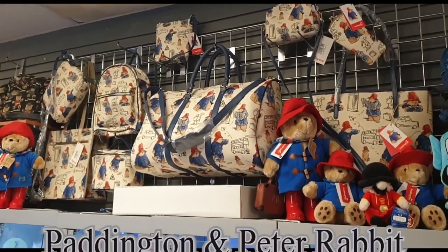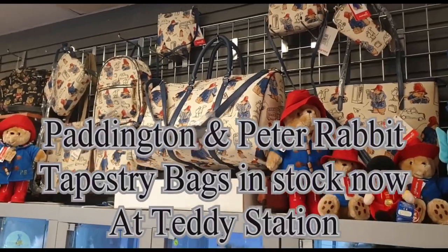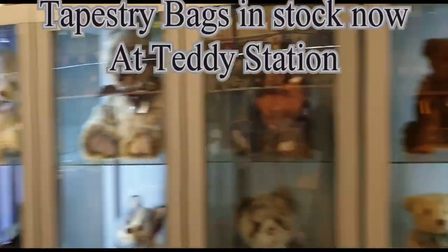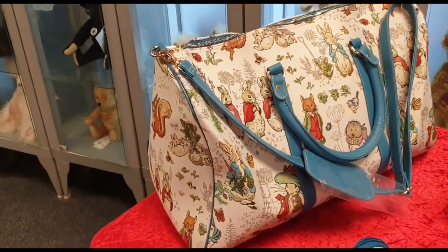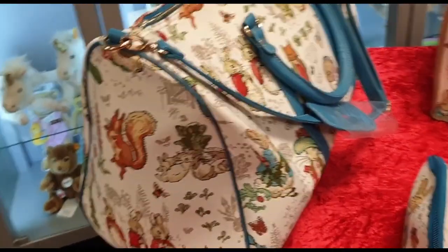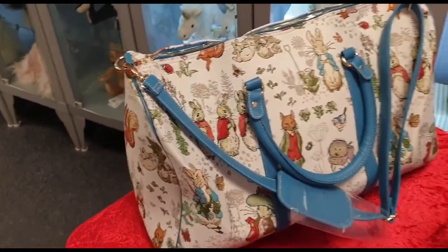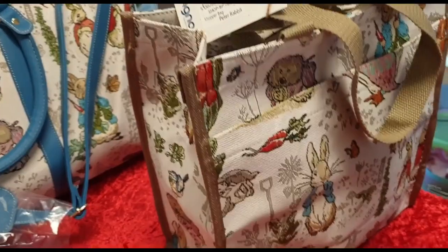Hi folks, just recently we had the Paddington tapestry bags in, and we've also got the London bags in. Well, the Peter Rabbit collection has just joined us today. This is the barrel bag with the Peter Rabbit design on it — I love the blue handles. That's the barrel bag. There's also the Peter Rabbit shopper.